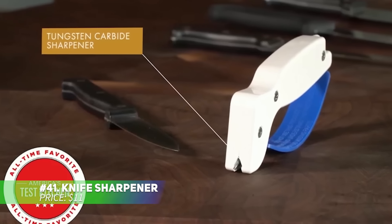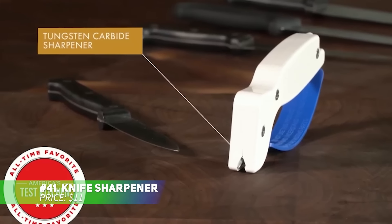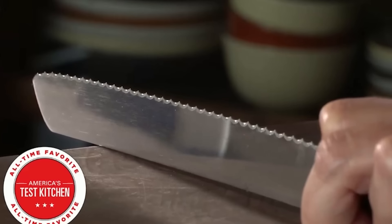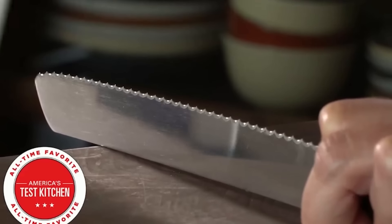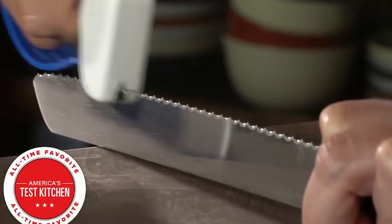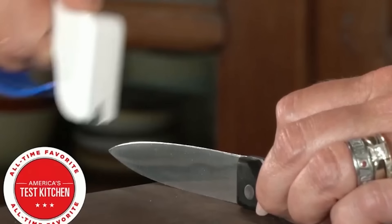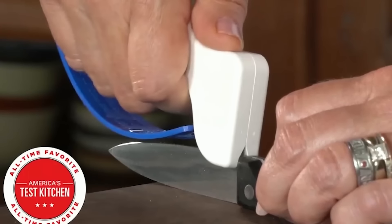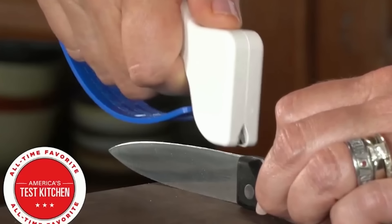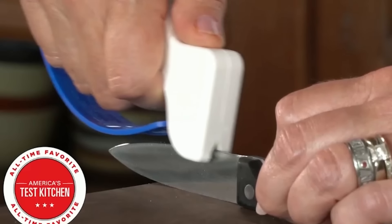This knife sharpener offers a quick and easy way to achieve a razor-sharp edge in just a few seconds. It's designed to work on various blades, from chef's knives to serrated ones, making it versatile for different cutting tasks. Even the dullest blades are no match for its efficiency, offering a sharp edge with little effort. The durable tungsten carbide blades provide strength and longevity, ensuring reliable results every time.